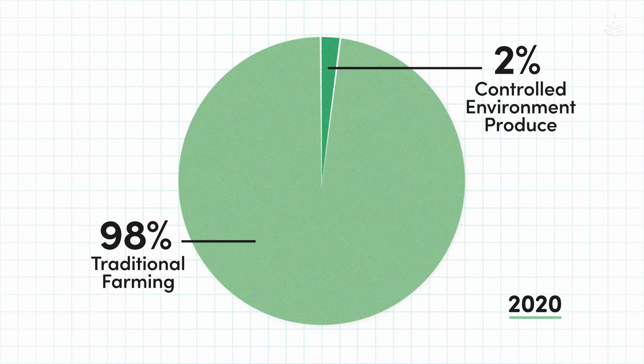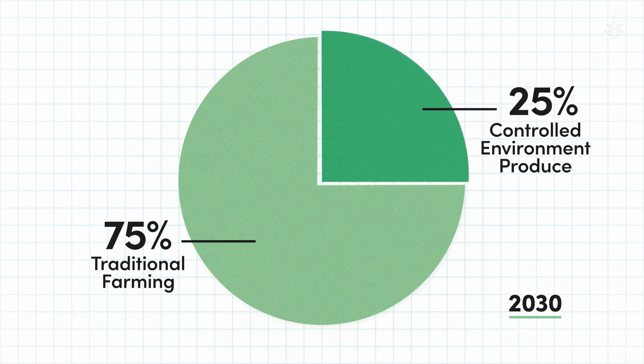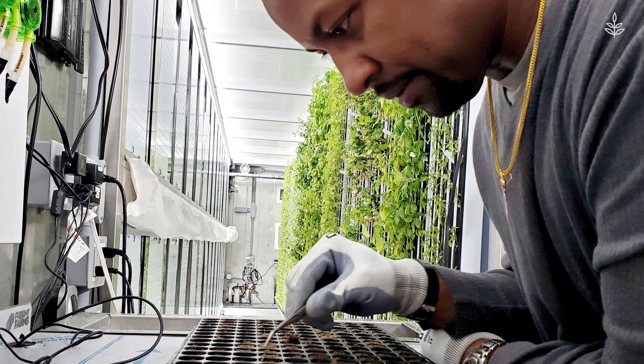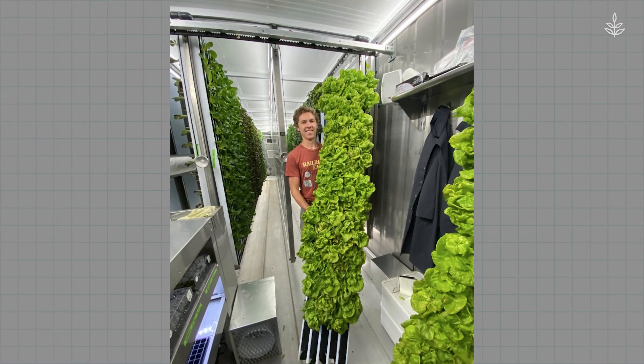In an ideal scenario, Derek believes that in 10 to 15 years, these controlled facilities can be providing upwards of 25% of all of our produce. We know it's more efficient, it's more sustainable, and it brings local food production to areas that really need it.